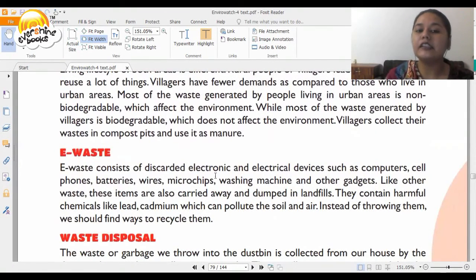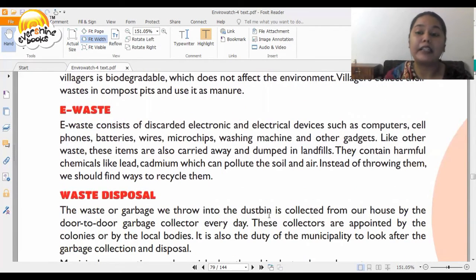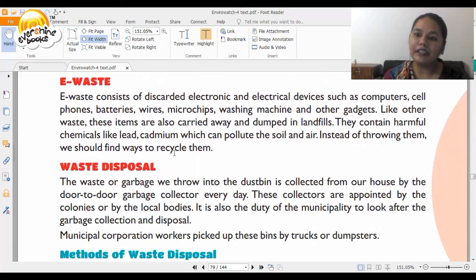Then you have e-waste. This consists of discarded electronic and electrical devices such as computers, cell phones, batteries, wires, microchips, pen drives, and other gadgets. Like other waste, these items are dumped in landfills. They contain harmful chemicals like lead and cadmium, and sometimes this waste is also discarded in water bodies, causing many animals to die. We need to be wise about how we dispose of garbage and take care of the environment.